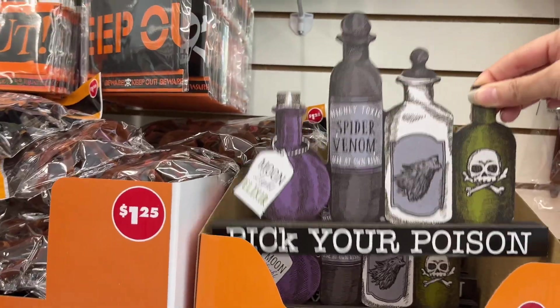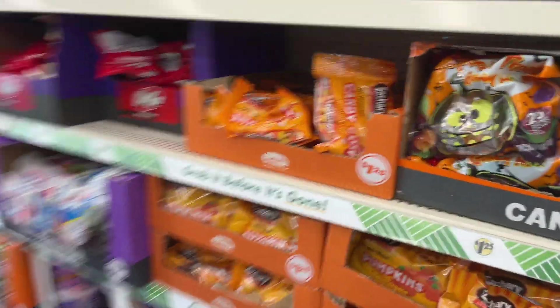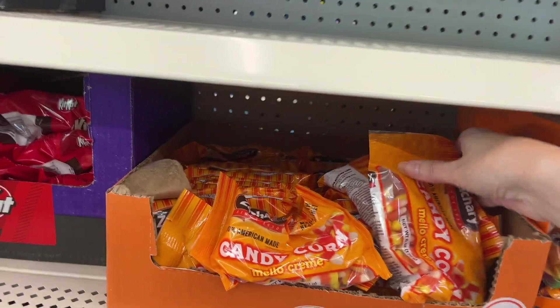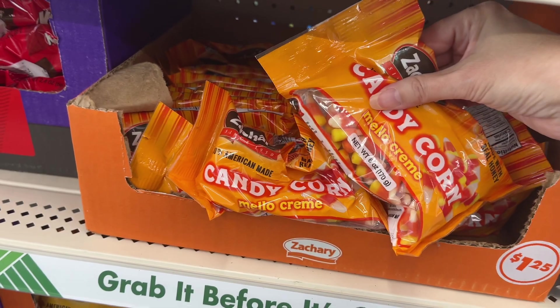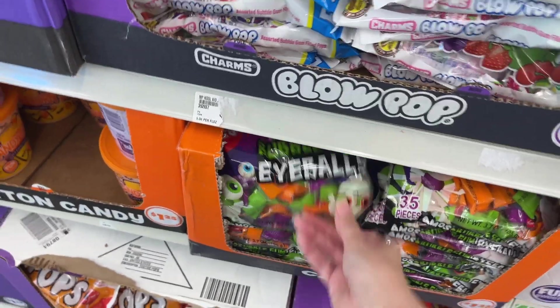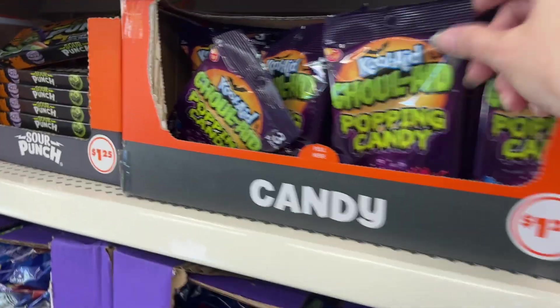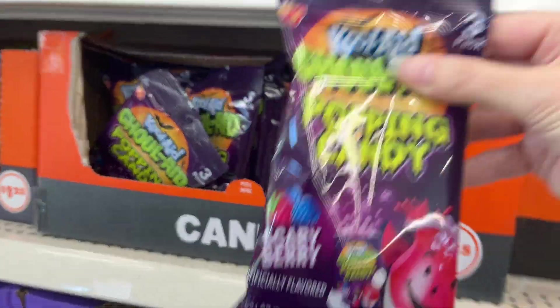They're getting Halloween candy in stock for $1.25. There's candy corn — the big controversy! They also have bubblegum eyeballs, Warheads, and Kool-Aid Ghoul-Aid popping candies, like Pop Rocks. I've never seen Kool-Aid candy before!